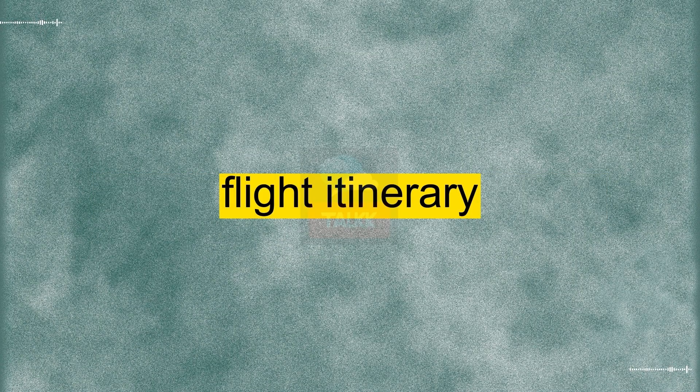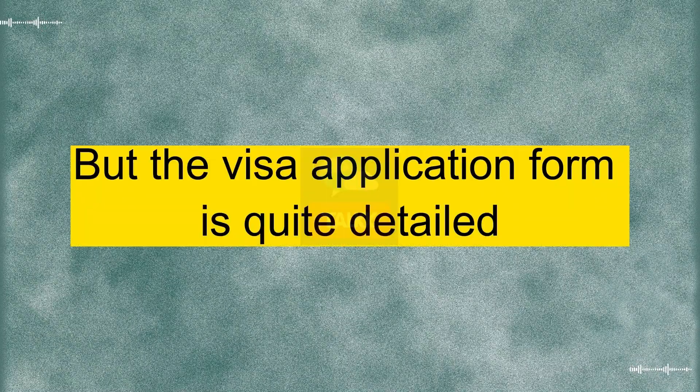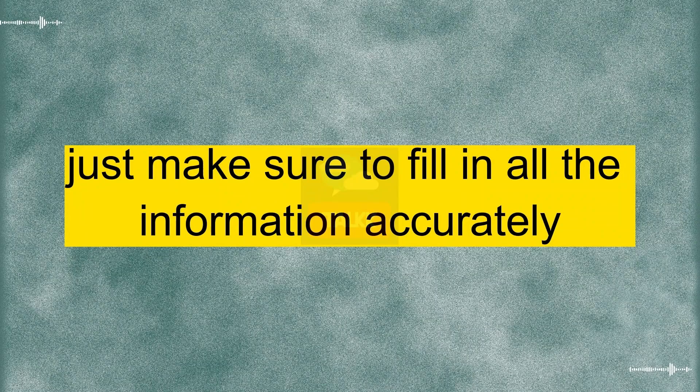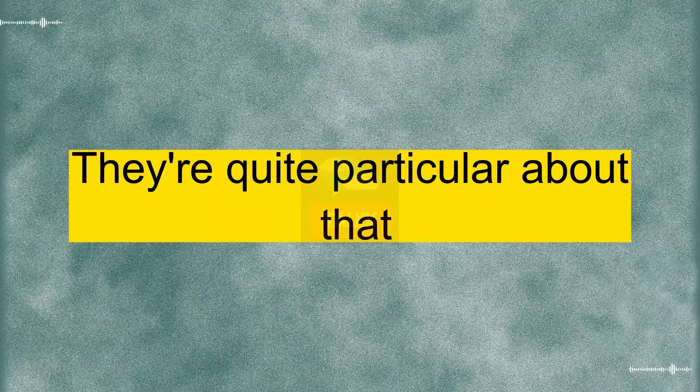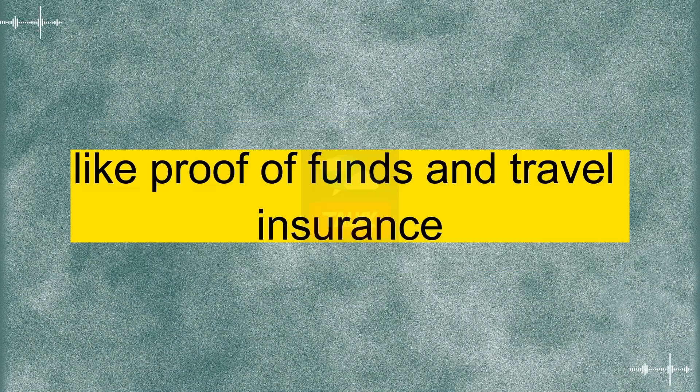Yeah, I've got my passport, flight itinerary, and accommodation details. But the visa application form is quite detailed. Did you find any tricky parts when you applied? Not really. Just make sure to fill in all the information accurately. They're quite particular about that. Also, don't forget to include any additional documents they ask for, like proof of funds and travel insurance.